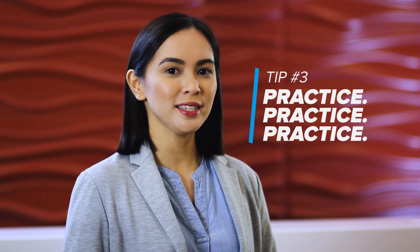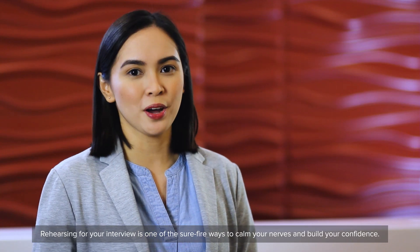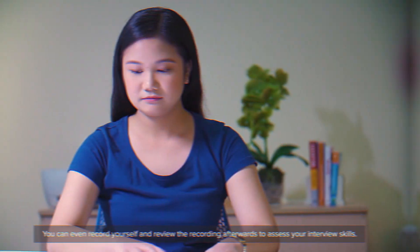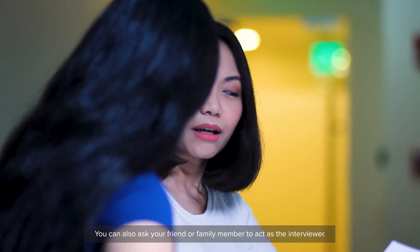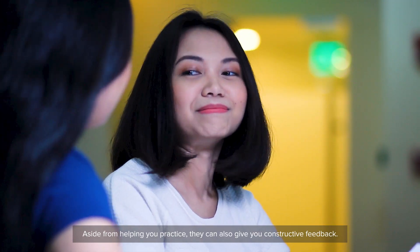Tip number three: practice, practice, practice. Rehearsing for your interview is one of the sure-fire ways to calm your nerves and build your confidence. Try saying your answers out loud so you can improve your delivery. You can even record yourself and review the recording afterwards to assess your interview skills. You can also ask a friend or family member to act as the interviewer, who can give you constructive feedback.